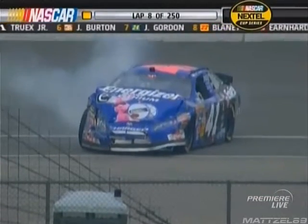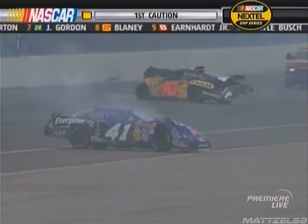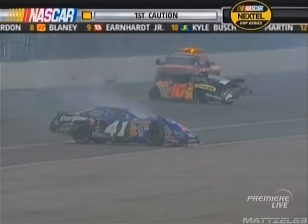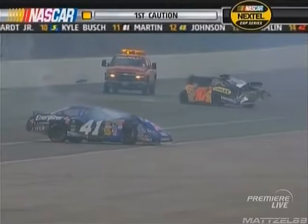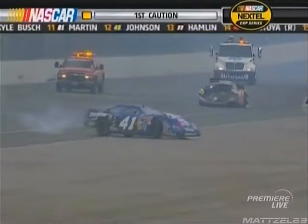Somebody was coming out — I couldn't tell which car it is. They look a lot alike from over on that side of the track, but somebody came off turn two there and got loose in the middle of these guys. It was either the 41 or the 26 — they look a lot alike. I couldn't get a good clear view; we'll see here in a minute.